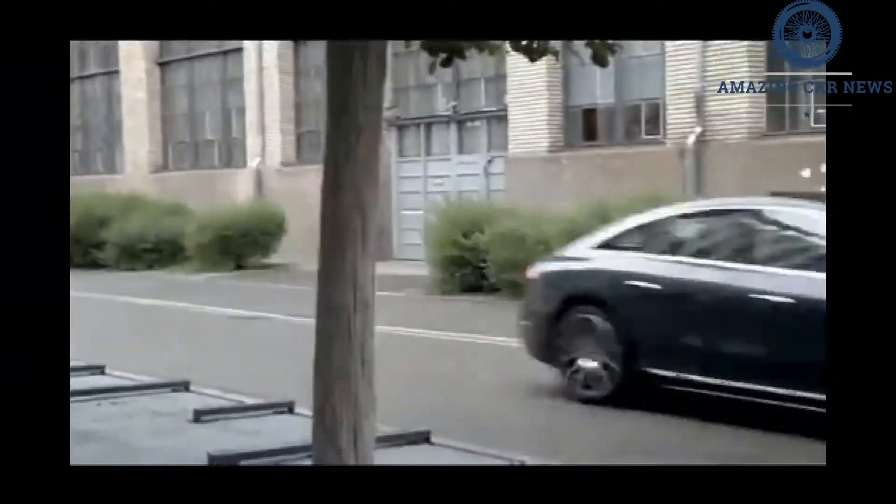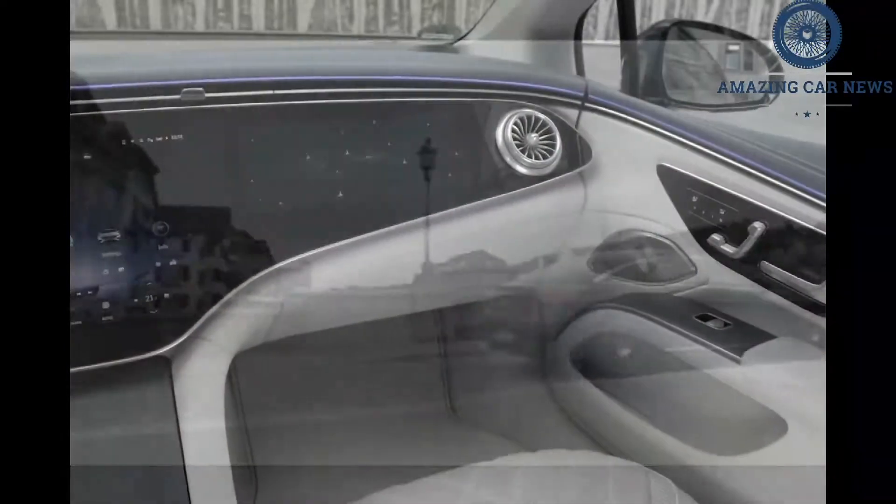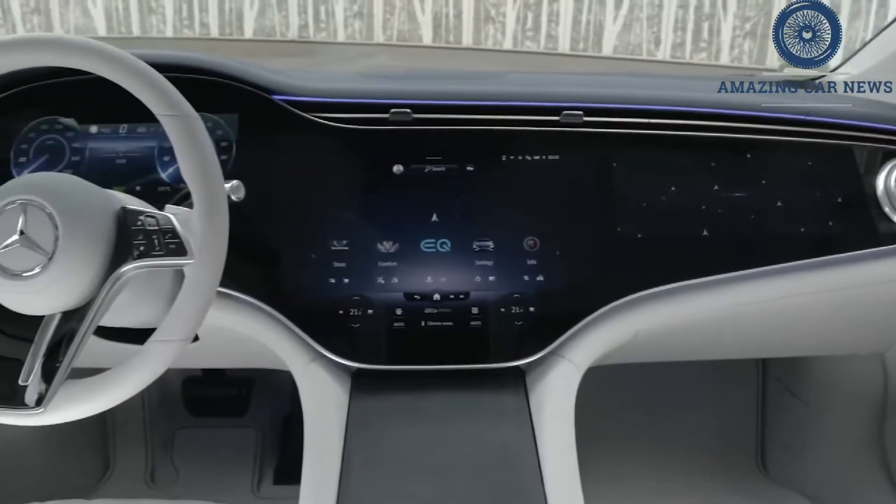The EQS 450+. Like a Rolls-Royce Phantom, the EQS is a capsule of luxury and silence that pours itself down the road with unerring grace. Unlike the hard-to-swallow Rolls, the EQS looks like an Advil liquid gel.